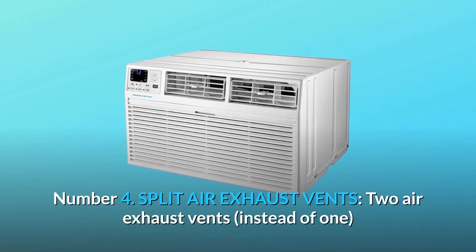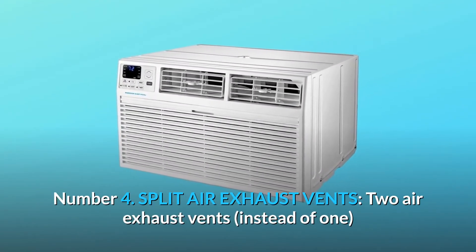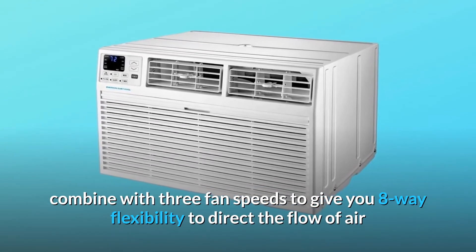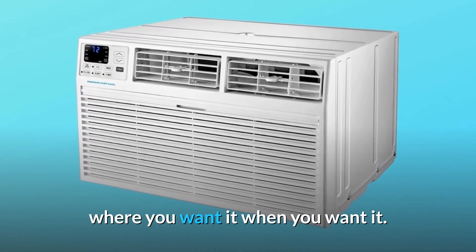Number 4: Split Air Exhaust Vents. Two air exhaust vents, instead of one, combine with three fan speeds to give you eight-way flexibility to direct the flow of air where you want it, when you want it.